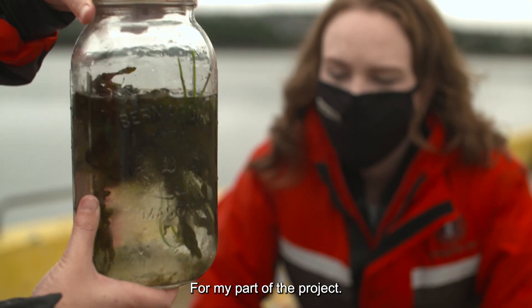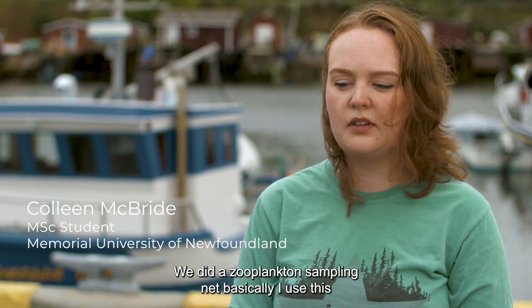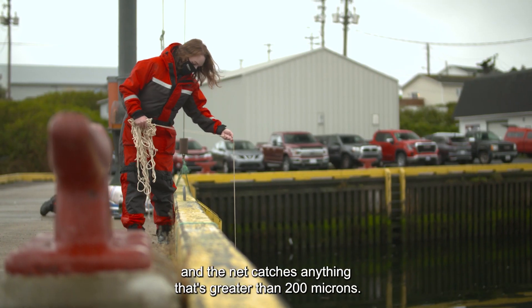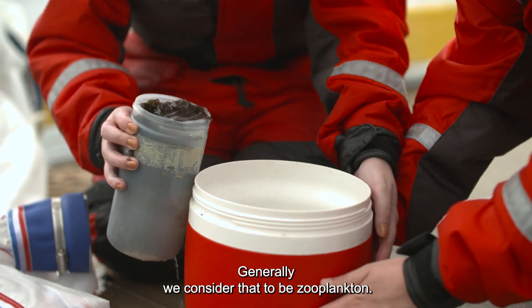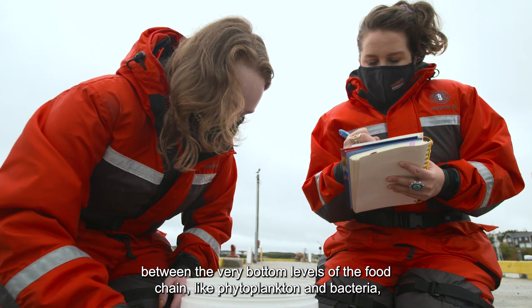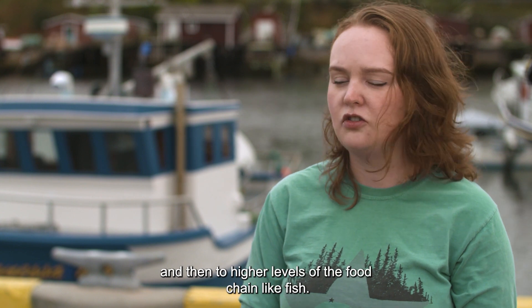For my part of the project we did zooplankton sampling using a 200-micron mesh net — I drag it through the water and the net catches anything greater than 200 microns, which we generally consider to be zooplankton. Zooplankton are really important because they play a key connector role between the very bottom levels of the food chain, like phytoplankton and bacteria, and higher levels like fish.